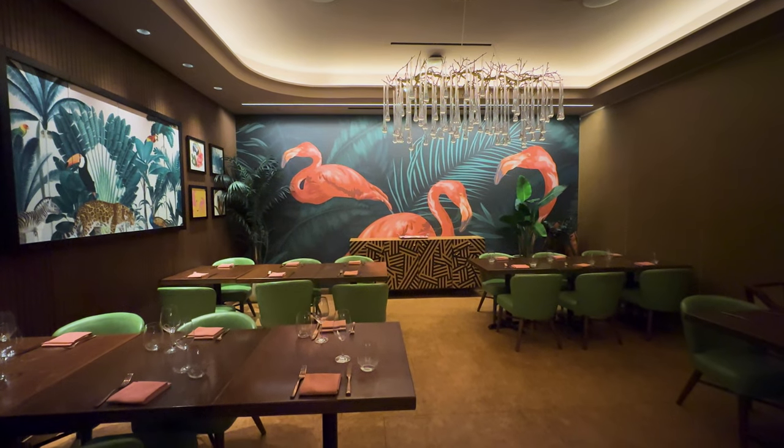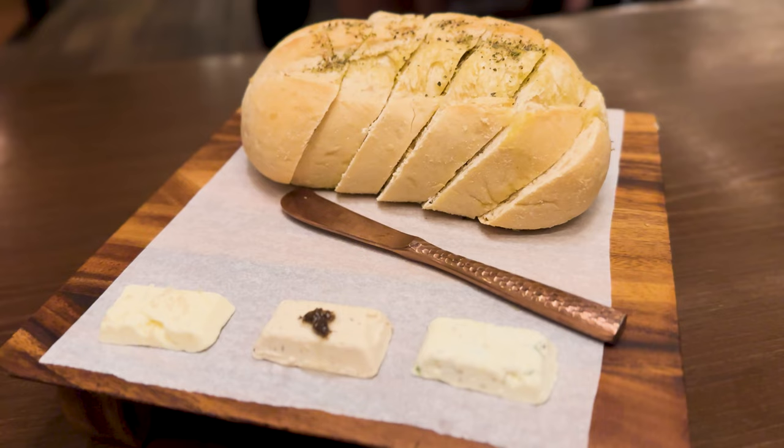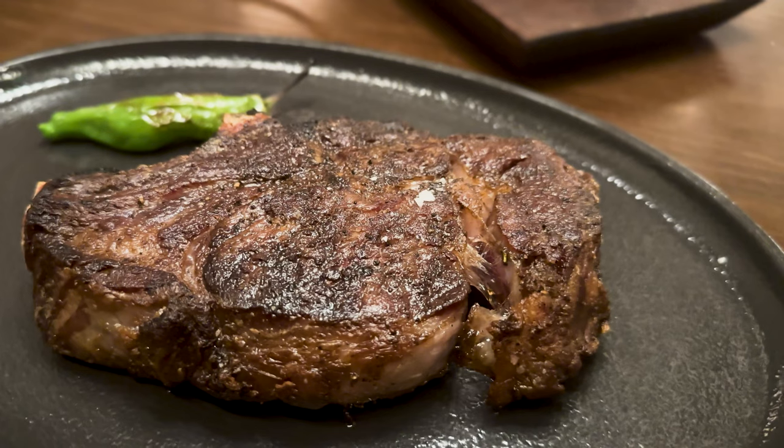Hello everyone and welcome back to our channel. On today's episode of James and Paul Triadol, we're going to check out Bugsy and Meyers Steakhouse here at the Flamingo Hotel in Las Vegas. There are so many steakhouses in Las Vegas to choose from. We're excited to try this one out because we've never been here before, but we've heard some solid reviews. Hopefully it lives up to the hype. Let's head inside and check it out.